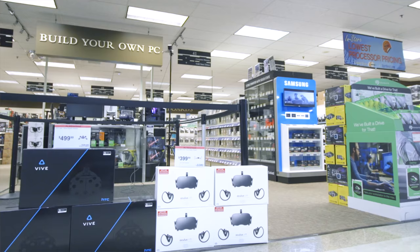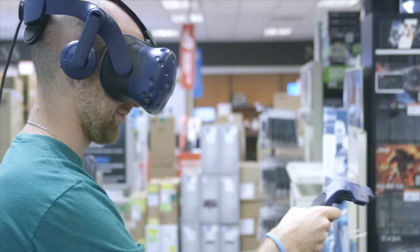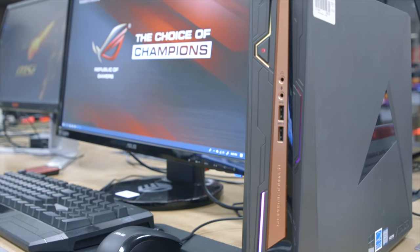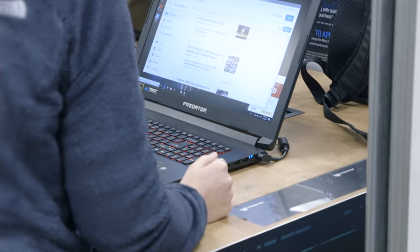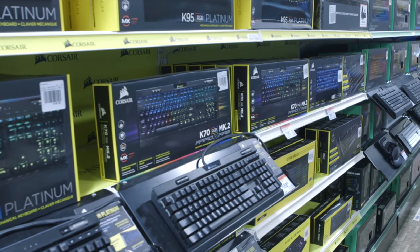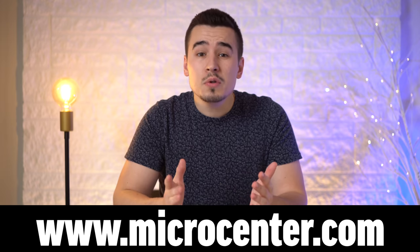Micro Center has 25 stores nationwide with an impressive variety of electronics, from gaming, VR, computer parts like processors, graphics and everything else needed to build a PC. They also have a huge variety of desktops, laptops and all the accessories that you need. Not only that, but they also have highly trained staff and low prices.